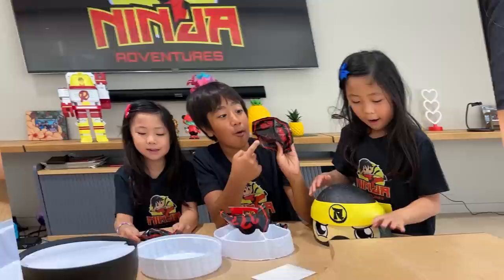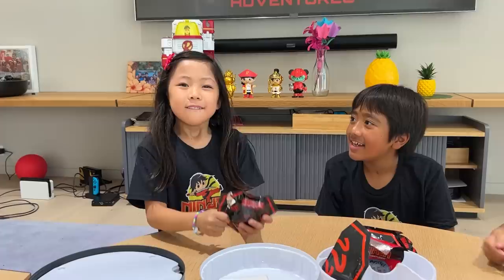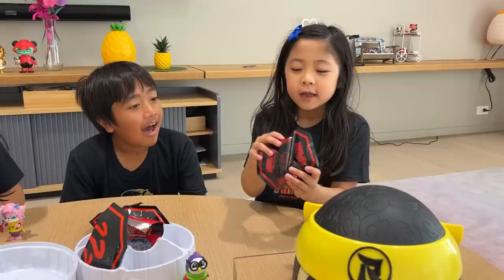Let's open it up. Look, guys, it's Ninja Pet with the sword. My turn. It is a flexor. It's my turn. And now I'm going to open it. It is Combo Panda.